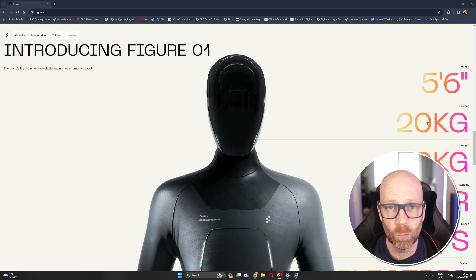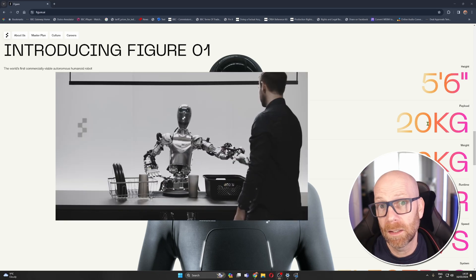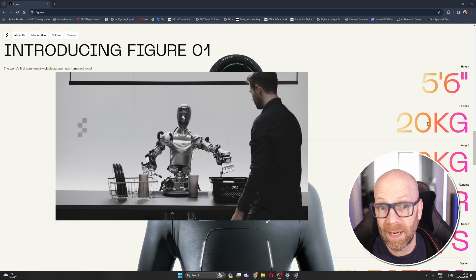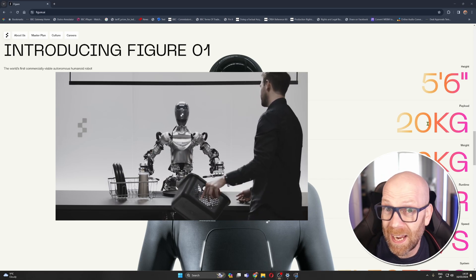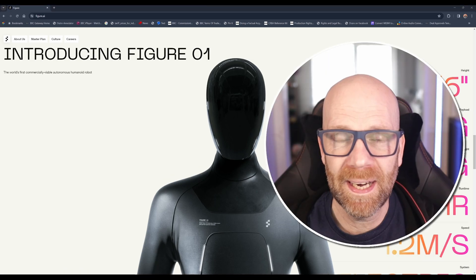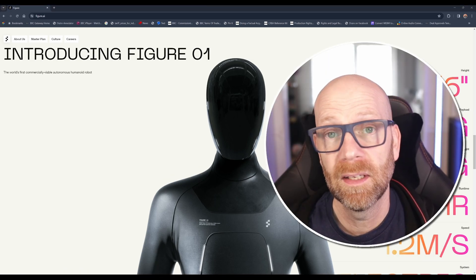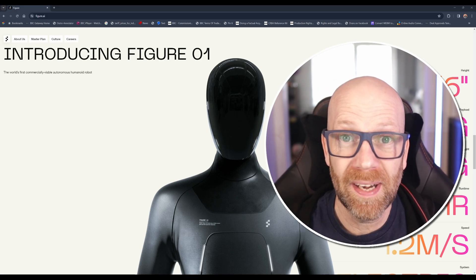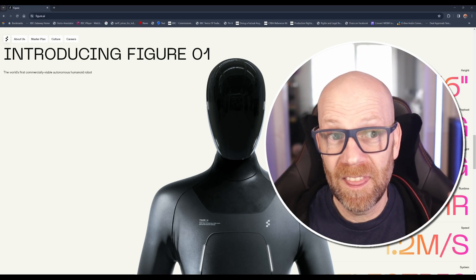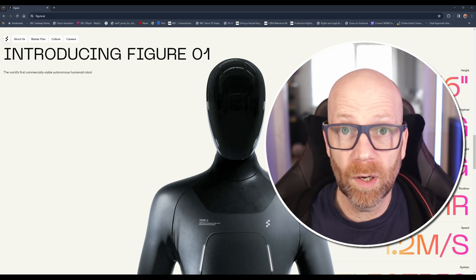Figure recently released a video that really demonstrates the combination of OpenAI — a large language model — with effectively a large action model, which I'll come to in more detail. This gives us an example in real time of where we're at with general purpose robots. Many experts in AGI often say we won't have real AGI until that AI can operate in the physical world, and this is what we're beginning to see with things like Figure.